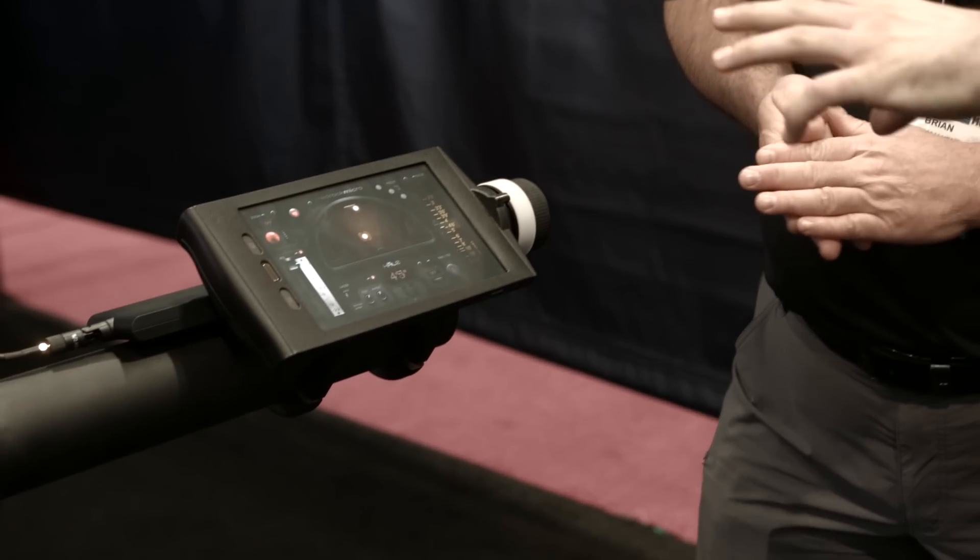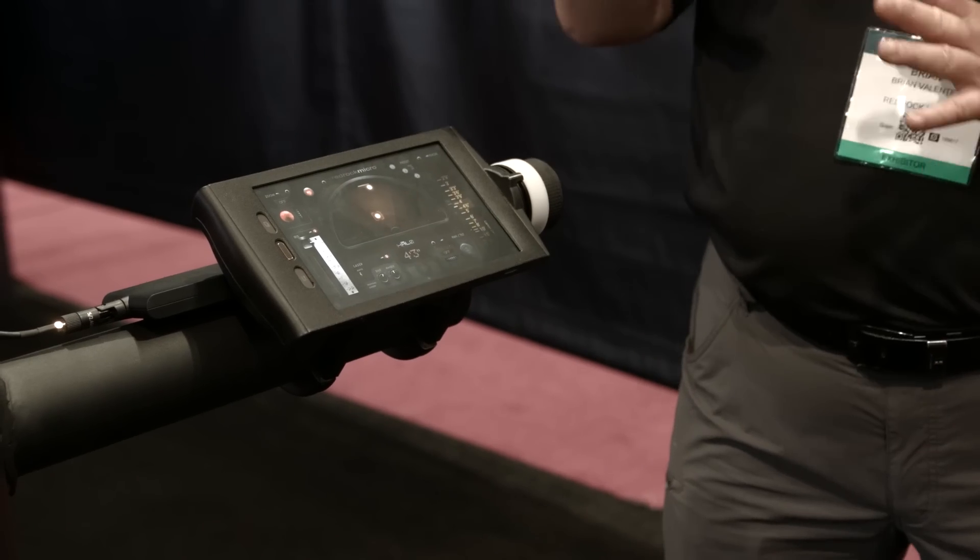That price covers the Halo system, and you'd need a wireless follow-focus system separately. Right now it requires some sort of remote focus system to move the focus. We haven't decided how much of that is included in the package price. Currently it only works with Red Rock's own system, but there's nothing unique that would prevent it from working with others in the future, and we have a vision for how that will go forward.